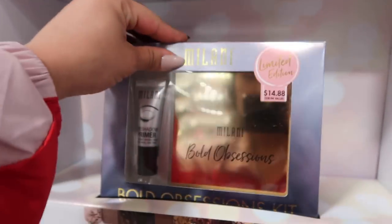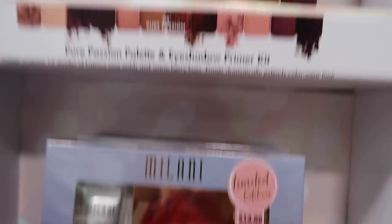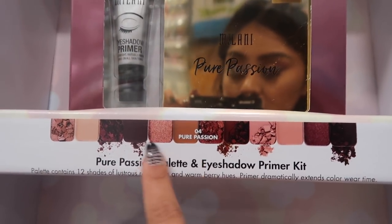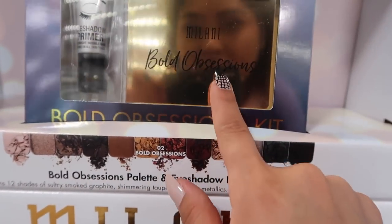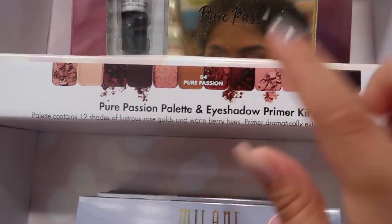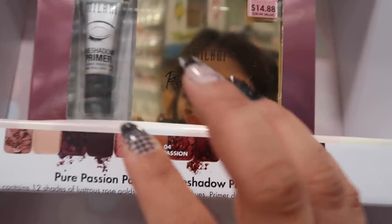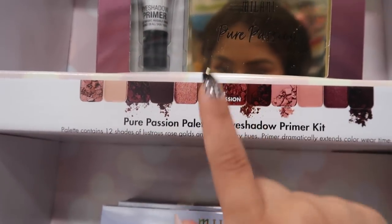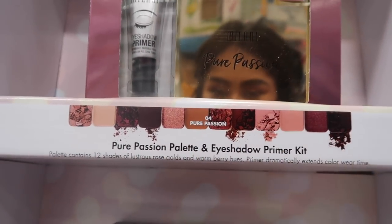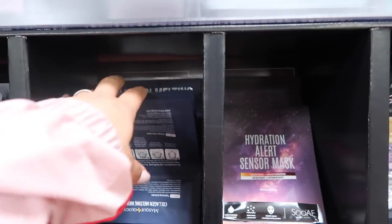Okay, this is a bit out of topic, but I was just passing by and found the Milani Limited Edition Bold Obsession Kit — they have Bold Obsession 02 and 04 Pure Passion. The 04 palette looks so good! It's only $14.88 for a $20.94 value. Have any of you tried this eyeshadow palette? Let me know!